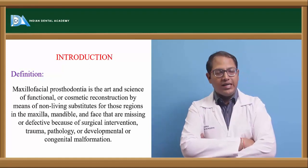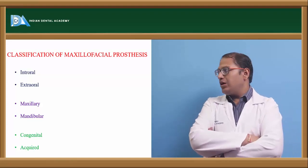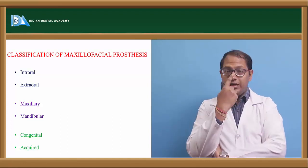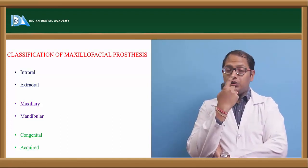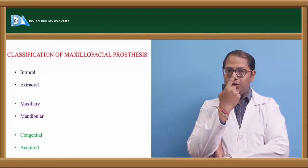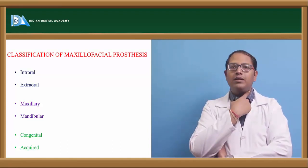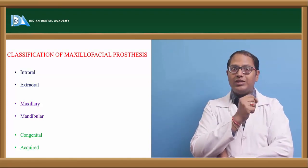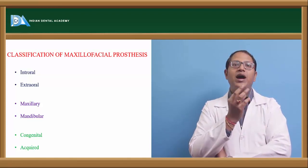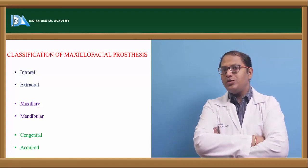The classification of maxillofacial prosthetics can be intraoral or extraoral. Extraoral examples include prostheses for the ear, eye, nose, facial reconstruction, neck region, fingers, and leg toes — all can be done by a prosthodontist. It is a vast branch in itself, much like what a plastic surgeon does.